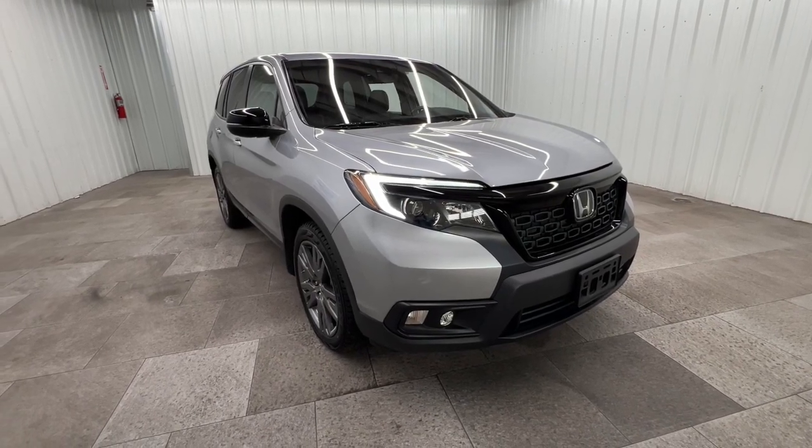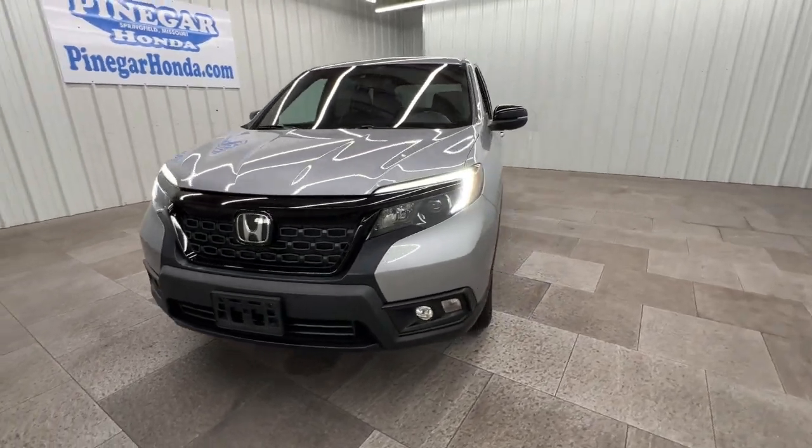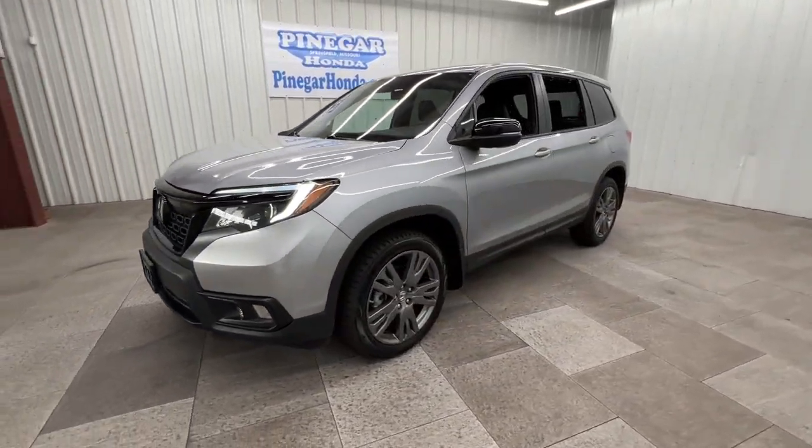You just found the 2019 Honda Passport. With less than 40,000 miles on the odometer, this vehicle provides excellent value.